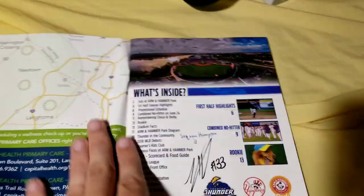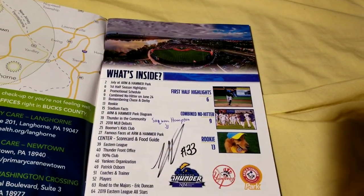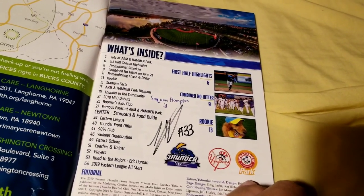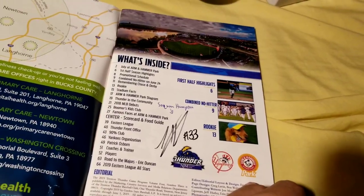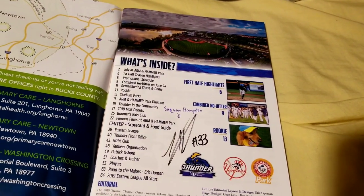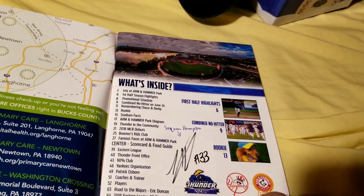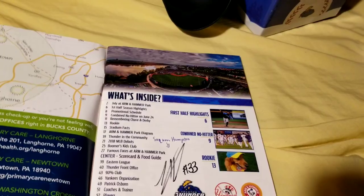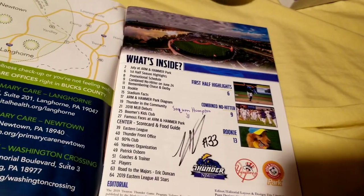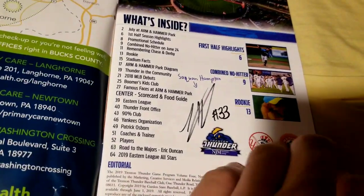I wrote his name down so I wouldn't forget, but he was actually there — Saquon Hampton. He was recently drafted by the New Orleans Saints and played for Rutgers the last few years. I wasn't really expecting him to be there, but all of a sudden they announced him throwing out the first pitch. Right after, they said he'd be signing autographs on the concourse. I took a bit of a risk — I missed a couple batters of the first inning. I left right after the first pitch and quickly got his autograph. Met him a little bit — he's a really nice guy. And here's his autograph.